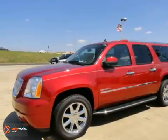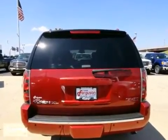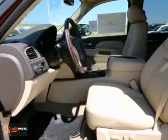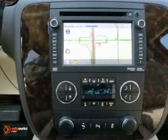Here's a 2013 GMC Yukon XL 1500 Denali. This vehicle has a lot to offer including heated mirrors, chrome wheels, and leather seats. It also features a moonroof, navigation system, and cruise control.